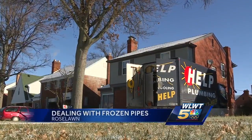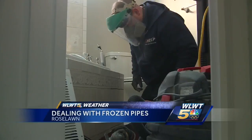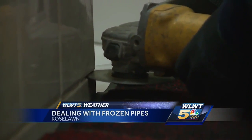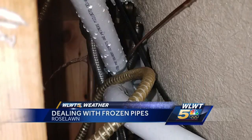Carmen Lawrence says she woke up at 3 this morning at her home in Roselawn to a strange noise coming from her first floor. It sounded like static was on the TV downstairs, so I went down and just water was spurting everywhere in the bathroom. A hot water pipe burst in her downstairs bathroom. I knew where the main water shutoff was and I just sprinted down to the basement and turned it off.